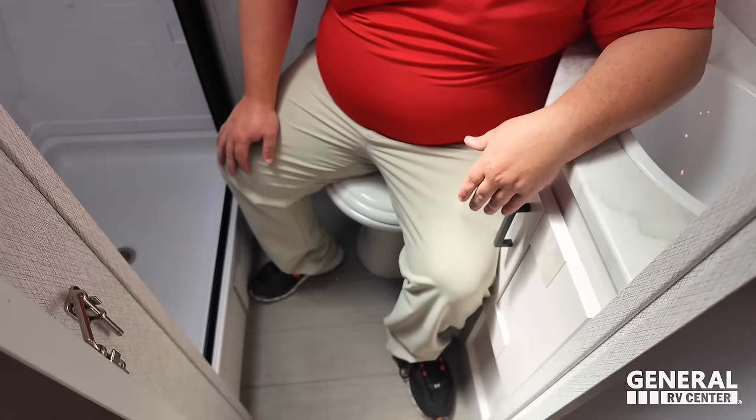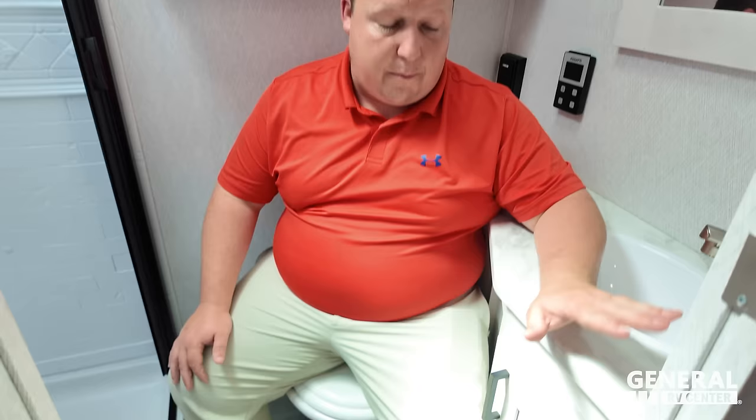Unfortunately this is not a prime poopin' position. The sink is just too big in the bathroom — it takes up a lot of space. It's more of a personal issue but the bathroom does feel a bit cramped overall.